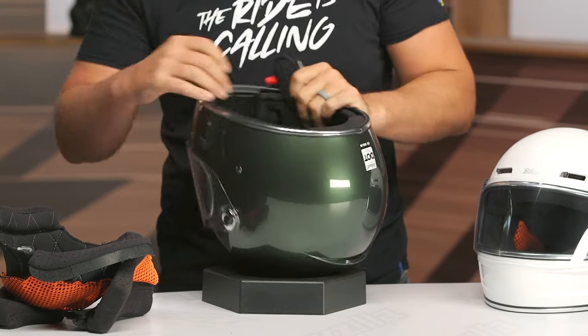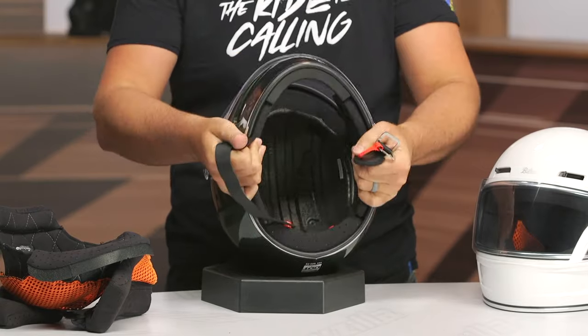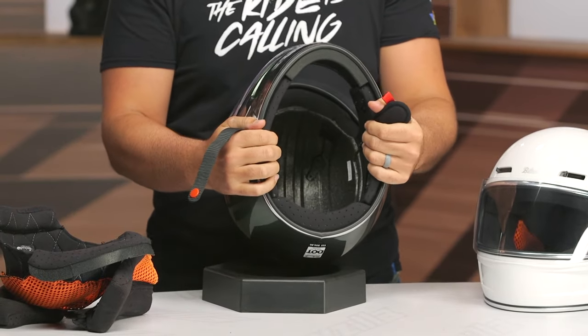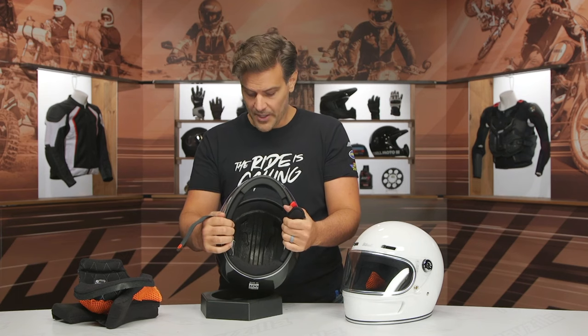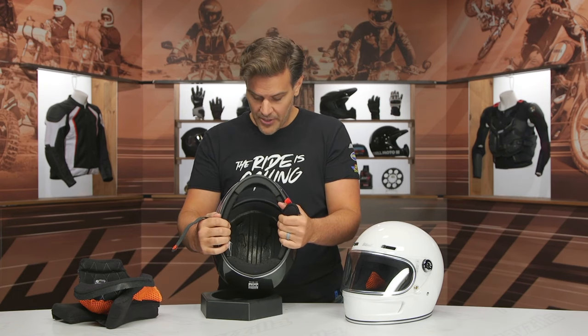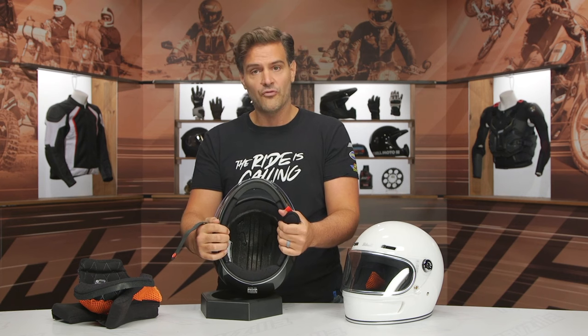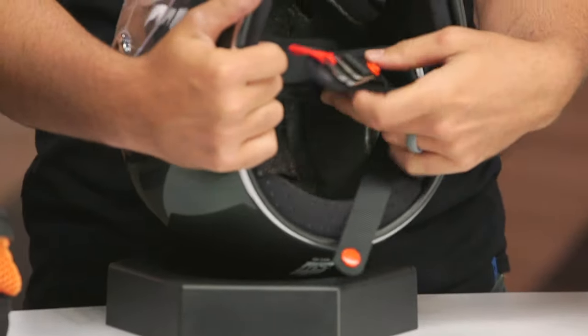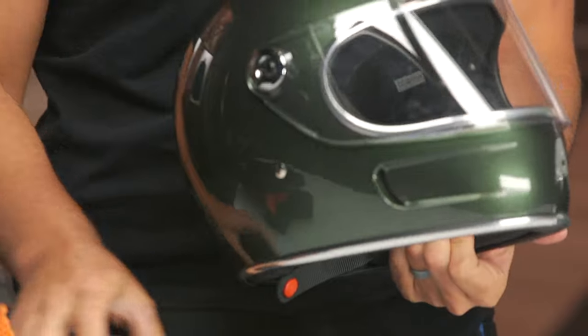You can see the channels for the ventilation — not the most sophisticated channels we've ever seen, but also not the most basic, somewhere right in the middle, and definitely deeper than I was expecting to promote that airflow from front to back. As far as the Gringo SV adding the V for ventilation, I think Biltwell did a great job with adding the ventilation to this.